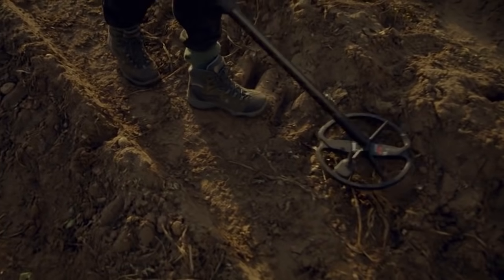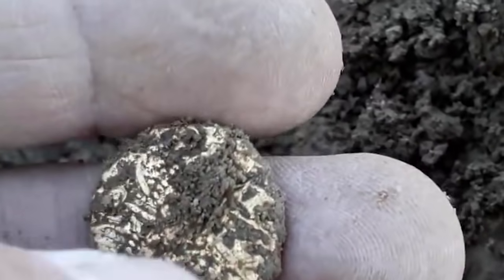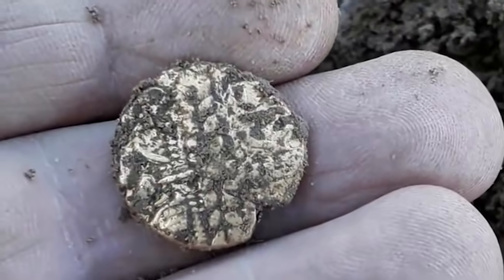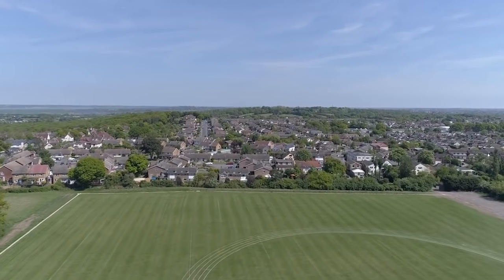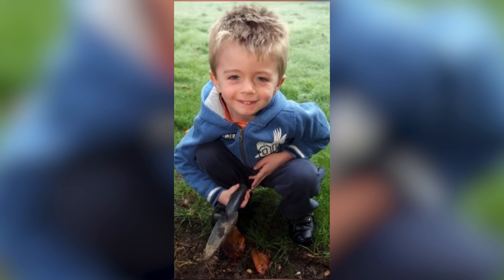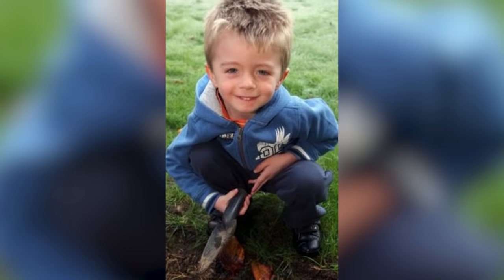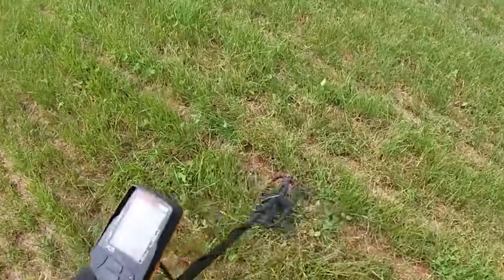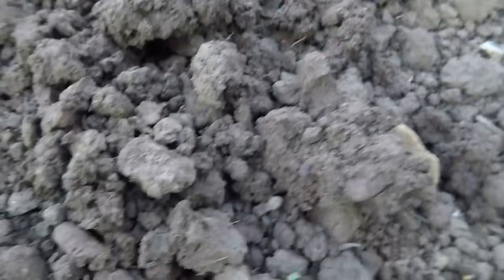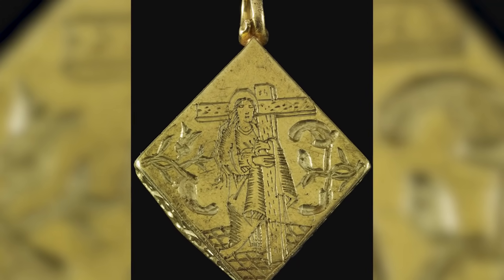Some metal detectorists spend years scouring fields looking for something valuable and never find anything at all. Other metal detectorists strike it lucky on their very first day. There's a three-year-old boy in Hockley, England, who might just be the luckiest metal detectorist of all time. James Hyatt had only been using his instrument for a few minutes when he got a positive response from beneath his feet and called his father Jason. His 34-year-old dad helped him to dig eight inches below the ground, and they unearthed a solid gold reliquary.